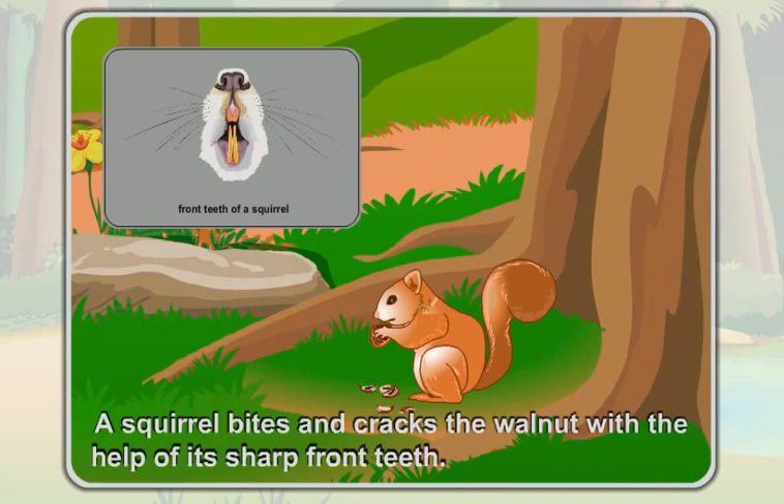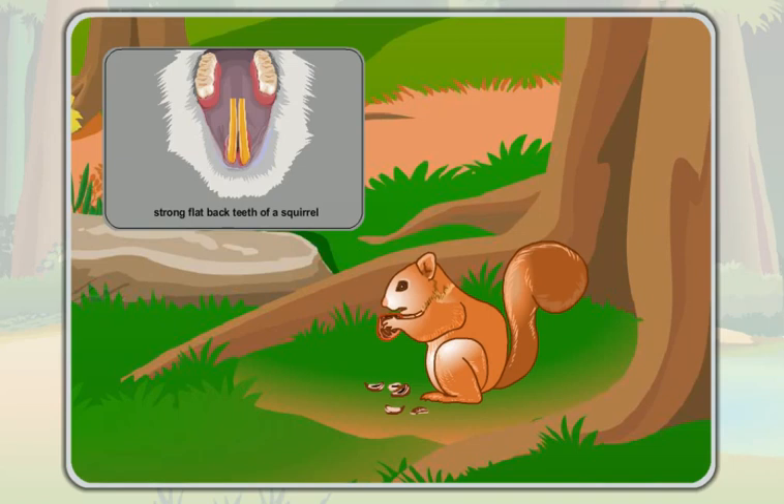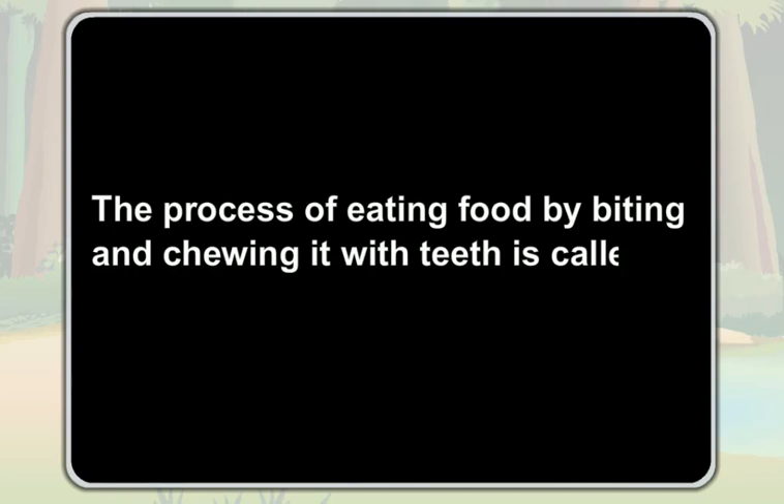After cracking the walnut, a squirrel chews it with its strong, flat back teeth. The process of eating food by biting and chewing it with teeth is called gnawing.